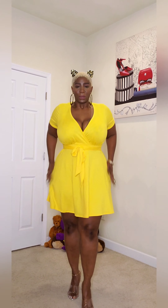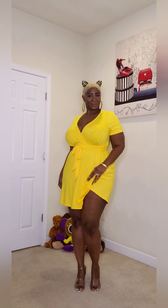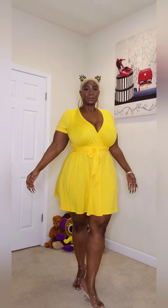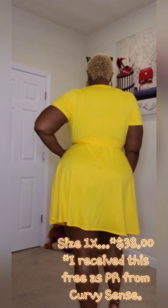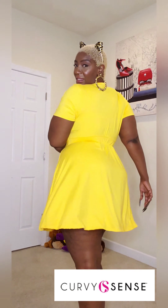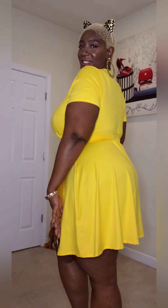Oh, this little ray of sunshine! This is the plus size Lucy Flare Dress in the color yellow — as if you didn't know — also in size 1X, priced at $38. I received this free as PR from Curvy Sense. This is also a stretch knit dress with a V-neckline.